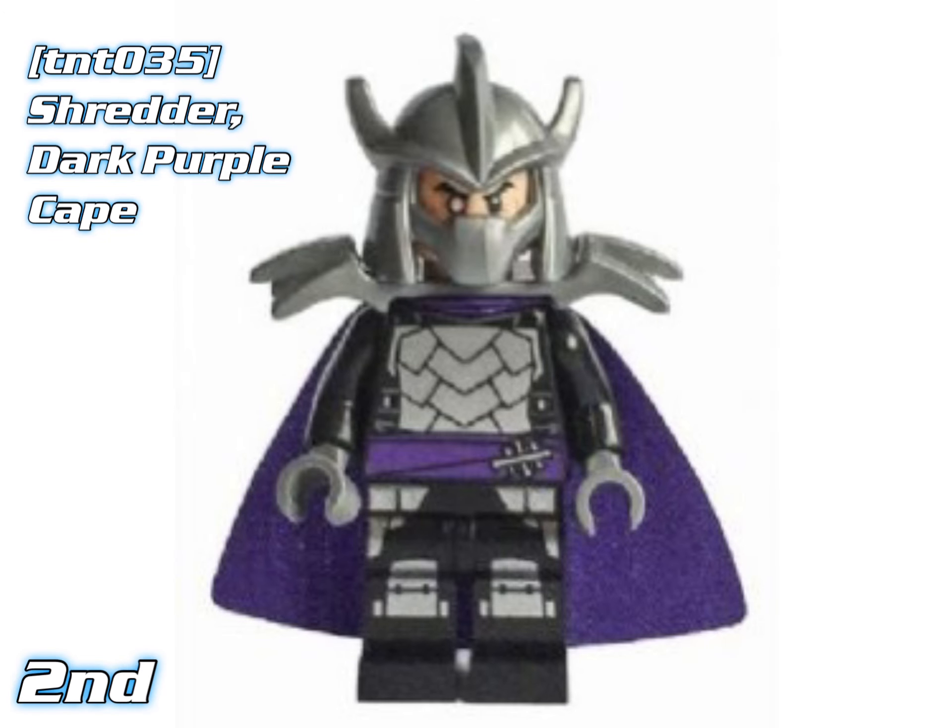In 2nd place we've got Shredder Dark Purple Cape, coming out in Shredder's Lair Rescue from 2014. Currently worth about $78.